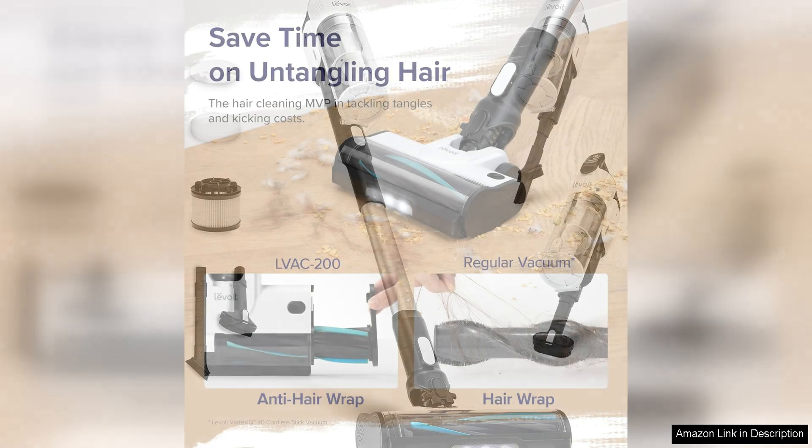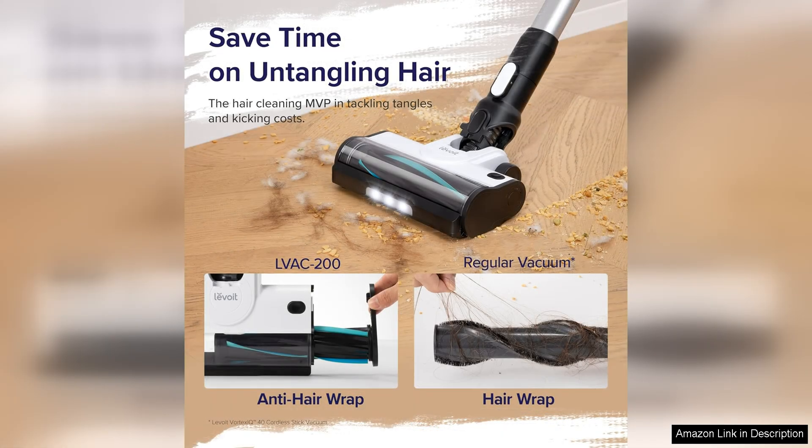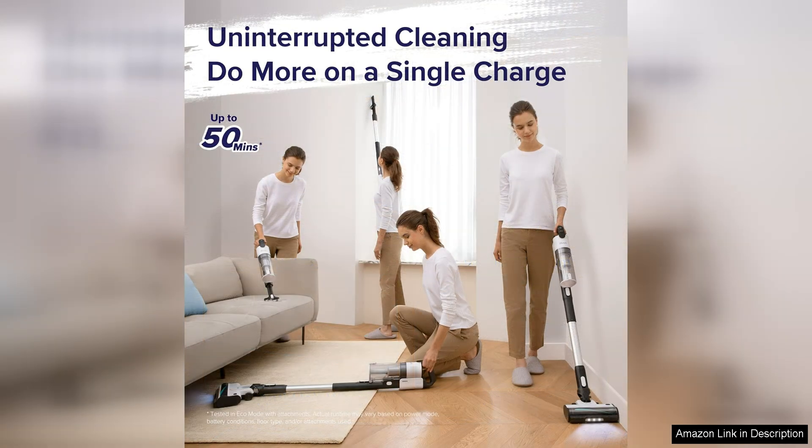One of the standout features of this vacuum is its cordless design, allowing you to move freely around your home without being limited by cords or outlets. The battery life is impressive, lasting up to 50 minutes on a single charge, giving you plenty of time to clean multiple rooms without needing to stop and recharge.